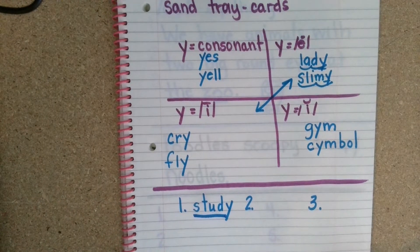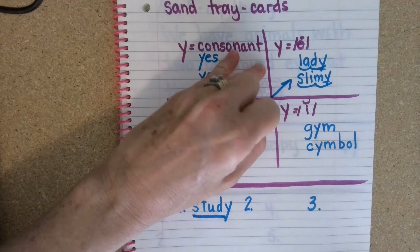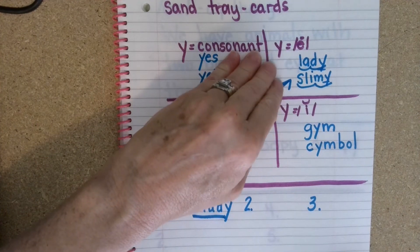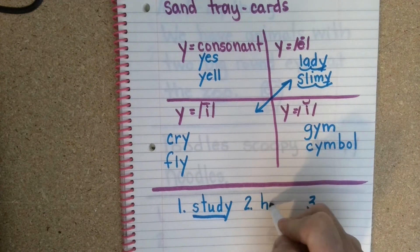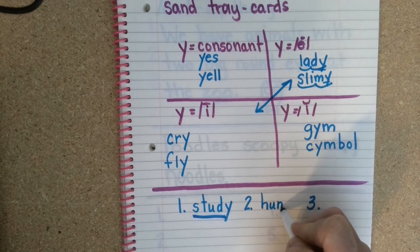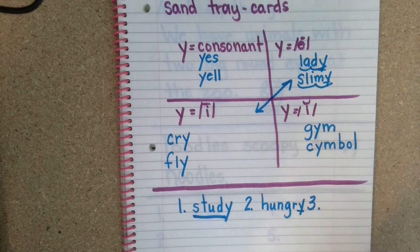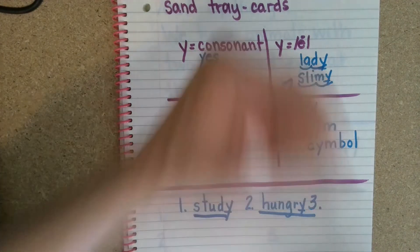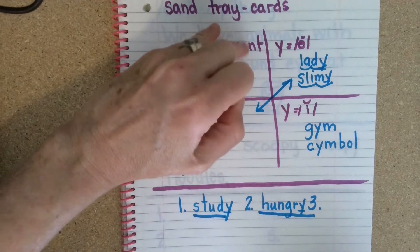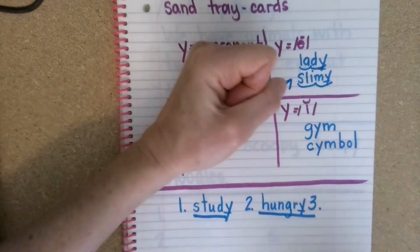I hope that you study for the test. Number two is the word hungry. Huh, uh, n, guh, r, e — hungry. And the last word is candy. Cuh, ah, n, d, e — candy.